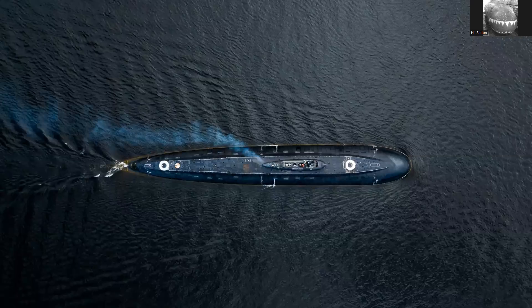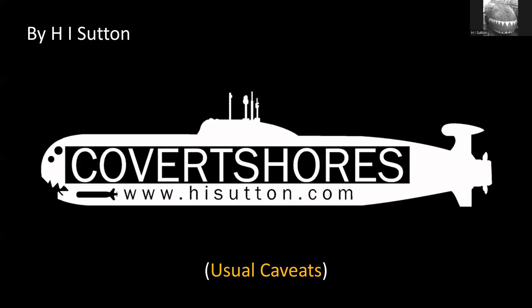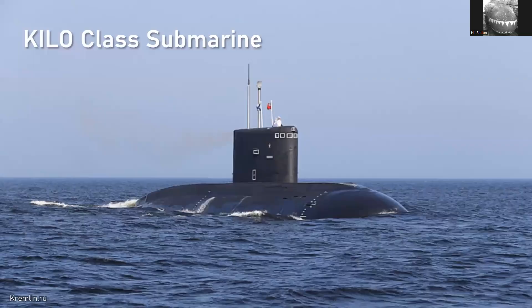Hello and welcome to another submarine chat. This one is going to be about Russia's Kilo class submarine. I'm Hi Sutton, an independent defense analyst. These chats are unscripted and unedited — it's going to become obvious, I'm sure. So the Kilo class submarine is quite significant; it's a major class submarine.